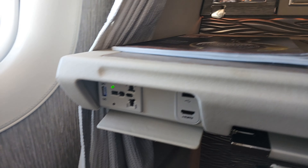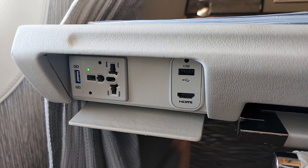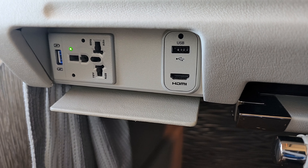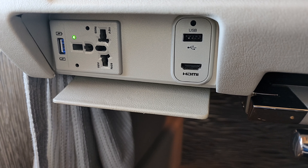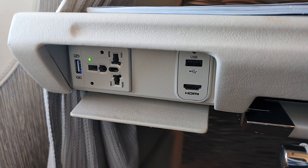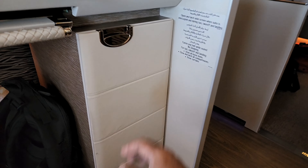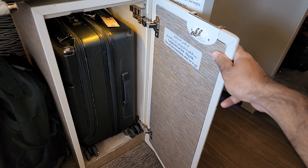On the left-hand side we've got power sockets and power adapters — a USB Type-A and a Thunderbolt charger. There's also an HDMI port, which is interesting — if you want to look at some videos or photos, you can connect to the main screen using this HDMI port. On the other side there's a huge storage space which is currently housing my trolley bag, snug fit into that area.